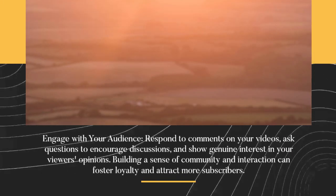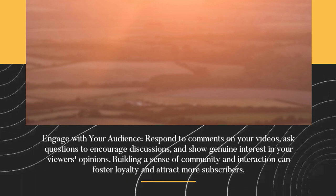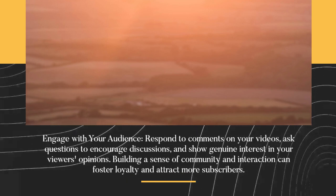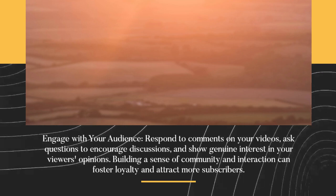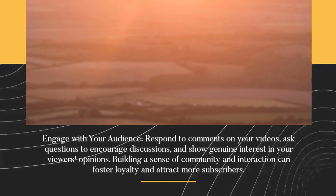Engage with your audience. Respond to comments on your videos, ask questions to encourage discussions, and show genuine interest in your viewers' opinions. Building a sense of community and interaction can foster loyalty and attract more subscribers.